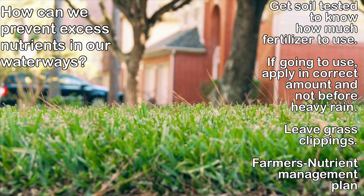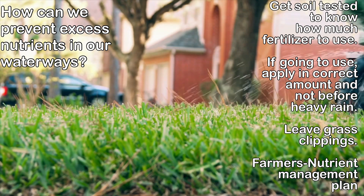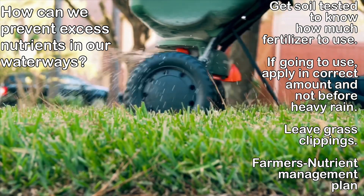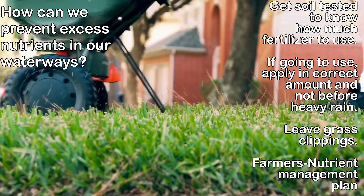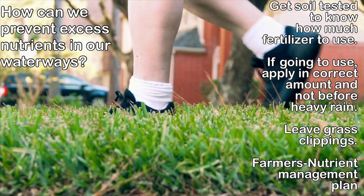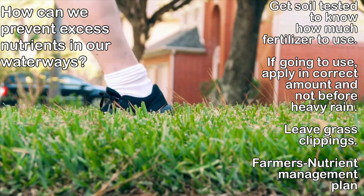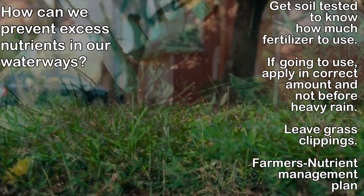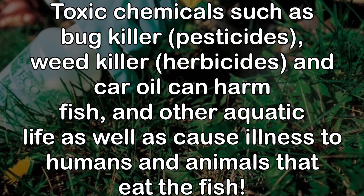We can prevent excess nutrients in our waterways by getting our soil tested and following the directions on fertilizer, letting grass clippings stay on our yard for natural nutrient absorption. Farmers can also create a nutrient management plan to help prevent excess nutrients from running off their property. Next is toxic chemicals like bug killer, weed killer, and motor oil — these can harm fish and other aquatic life.